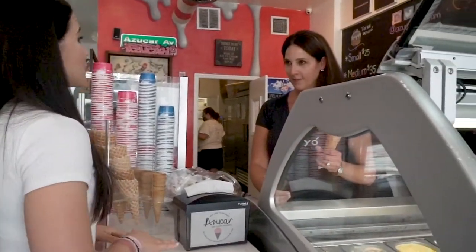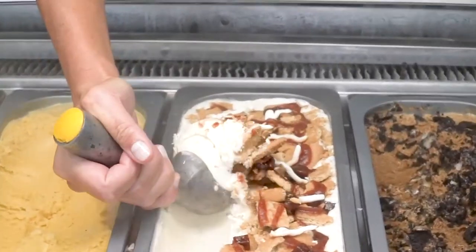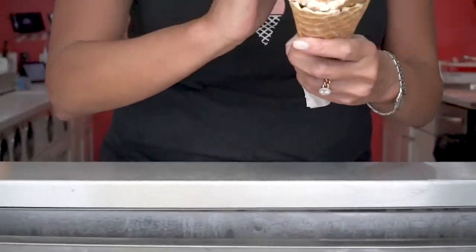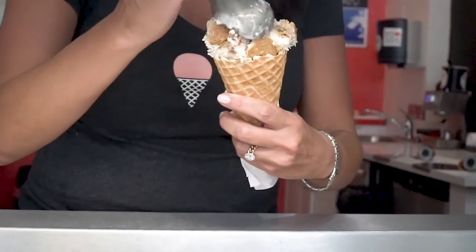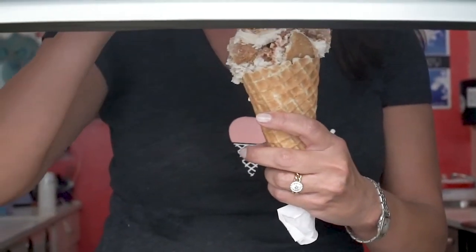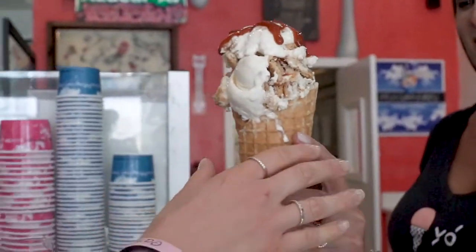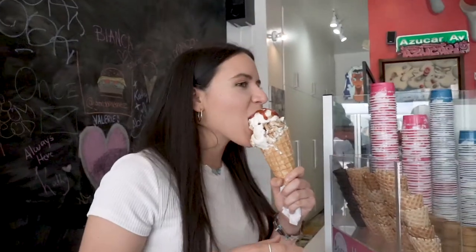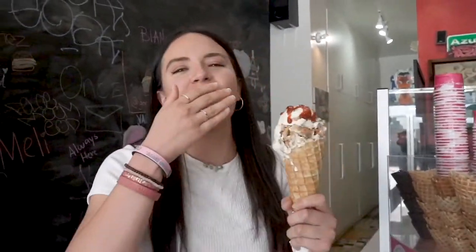So I want to try the Abuela Maria, which is the most popular one right here. Abuela Maria was invented here at our store, and it's really just a take on what every Cuban loves at 4 o'clock. Every Cuban loves to take a Maria cracker, take a slice of guava, a slice of cream cheese, and eat it sometimes with coffee, sometimes without. So we decided we're going to put it into an ice cream — and that's exactly what we did.